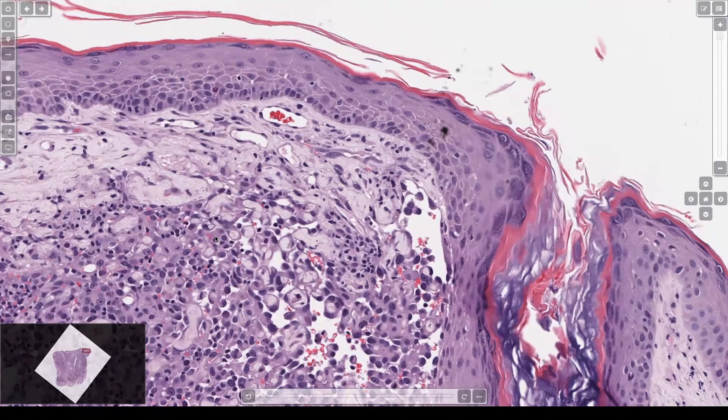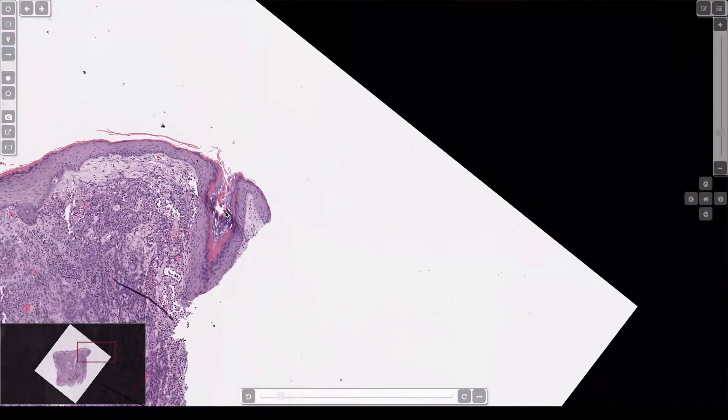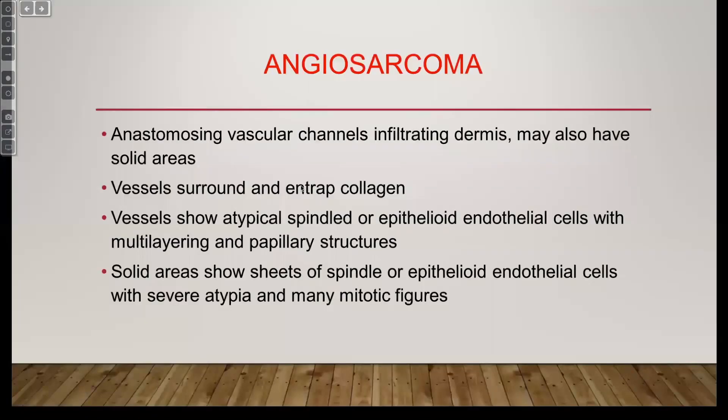I'm in a Facebook group for angiosarcoma patients — it's been a very life-changing, sobering experience. It's a bad tumor. But I've met some people who have done well, lived a long time, and been essentially cured, so there is hope.